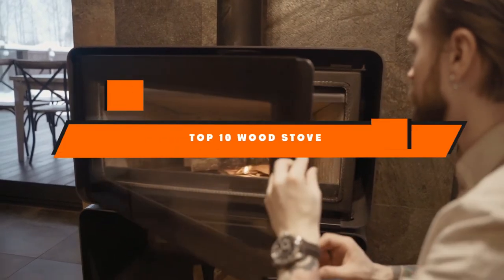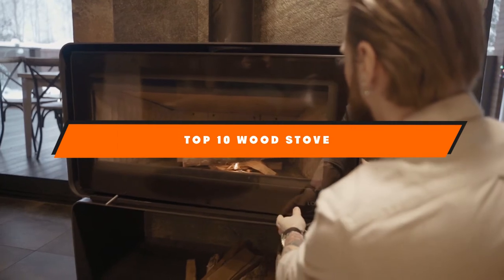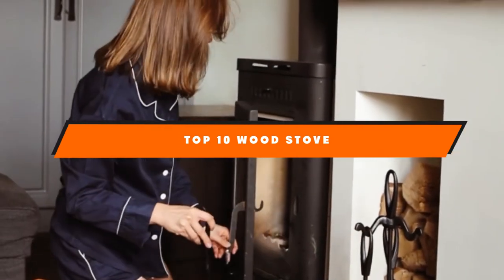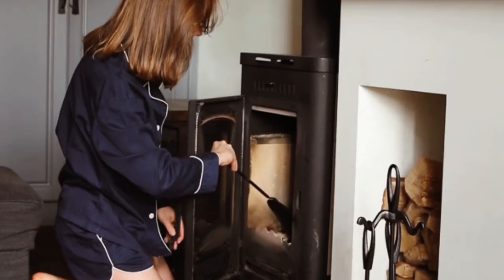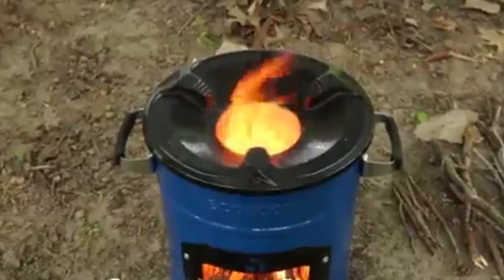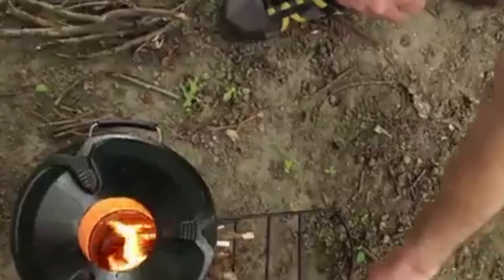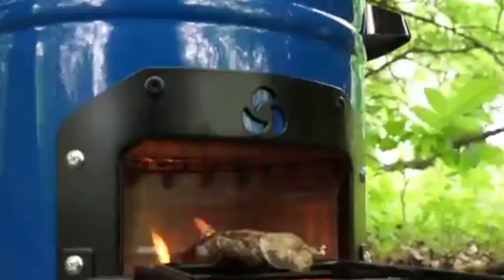Hello guys! In today's video, we're going to present to you the top 10 best wood stoves available on the market today. We made this list based on our personal preference and sorted it based on their features, prices, quality, durability, and reputation of the manufacturers. Check out the description to find out their prices and more information — we've included the links in the description below.